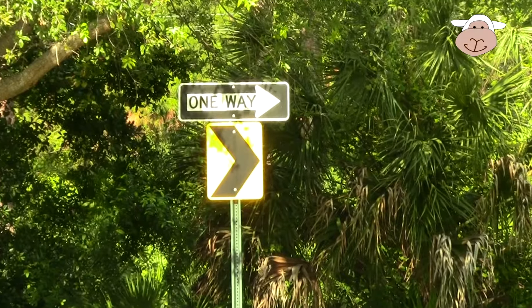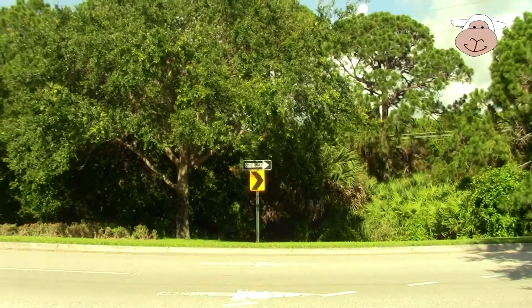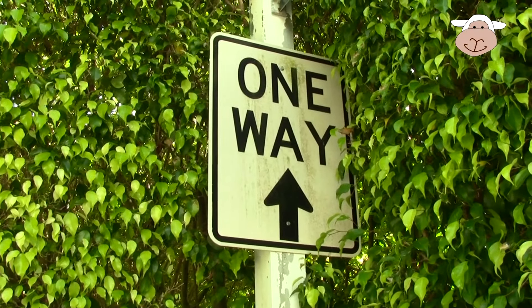Look at this one — it's an arrow. It says the road goes to the right. Don't go straight ahead or you'll end up in the trees.